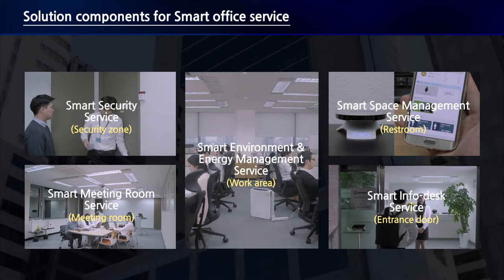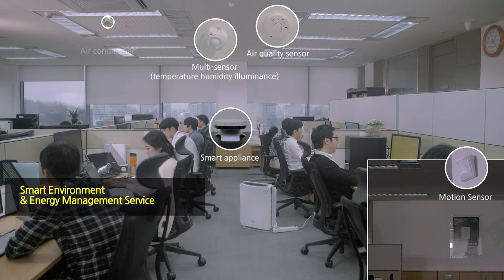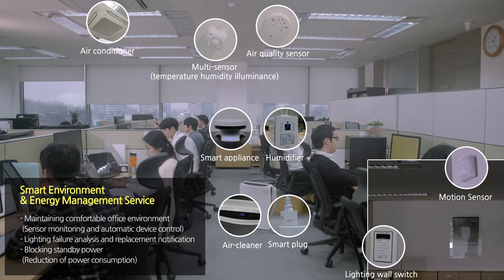The Smart Environment and Energy Management Service uses Smart Appliance, Temperature, Humidity, Illuminance, Air Quality, and Motion Sensors, as well as Air Conditioner, Humidifier, Air Cleaner, Smart Plug, and Light Equipment to control the temperature and humidity of the office to maintain a comfortable working environment. The service also gives alerts for lighting replacement and shuts off standby power to save energy.